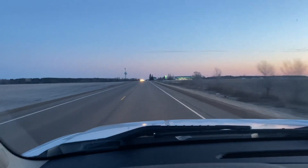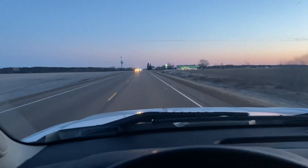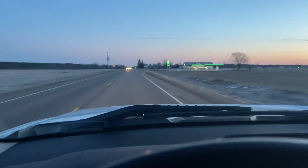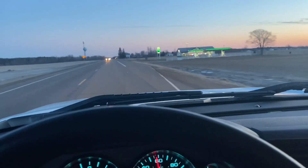Good morning. 7 o'clock, 28 degrees. Heading up north, doing a quick video here.